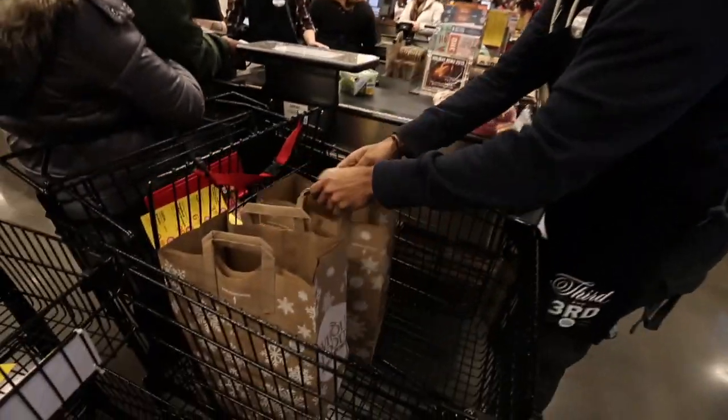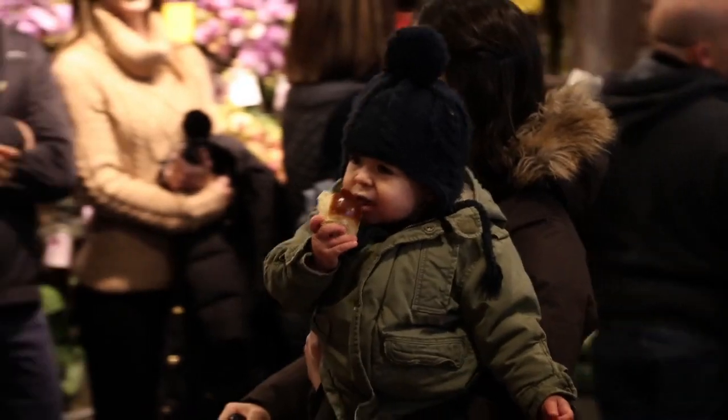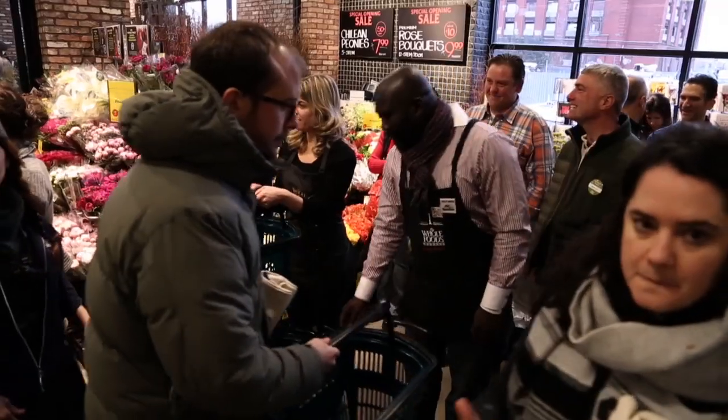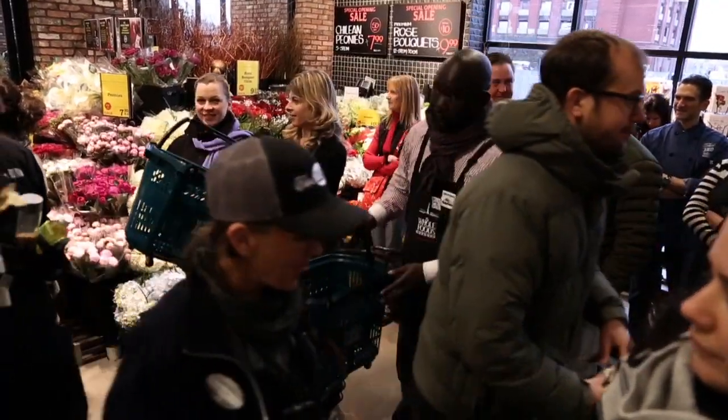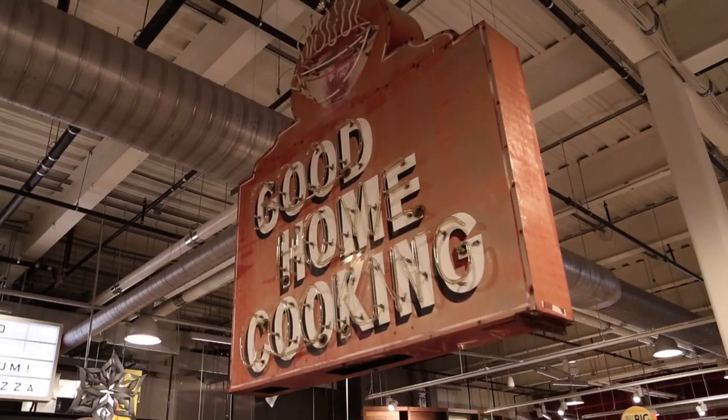Our Brooklyn store has been ten years in the making. To be here this morning after ten years and finally see all these great customers and all the hard work and the labor of love that we have done on this project, it just warmed my heart. Really our goal behind the Brooklyn store was to create a store that looks like it's been in Brooklyn for a hundred years. I really love all the items that have been reclaimed and repurposed to make this store more unique.